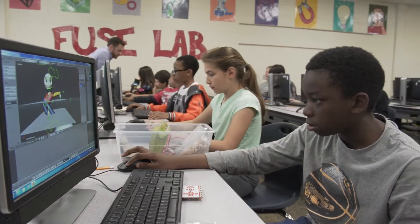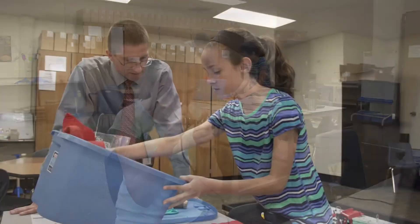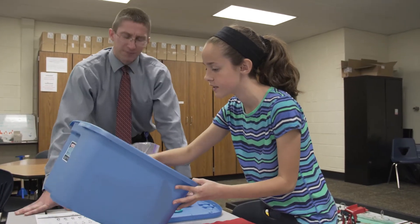I believe that students need to explore different areas, and the way they are doing it right now — where students can choose the challenges that they are interested in — I believe that's the right way to do it.